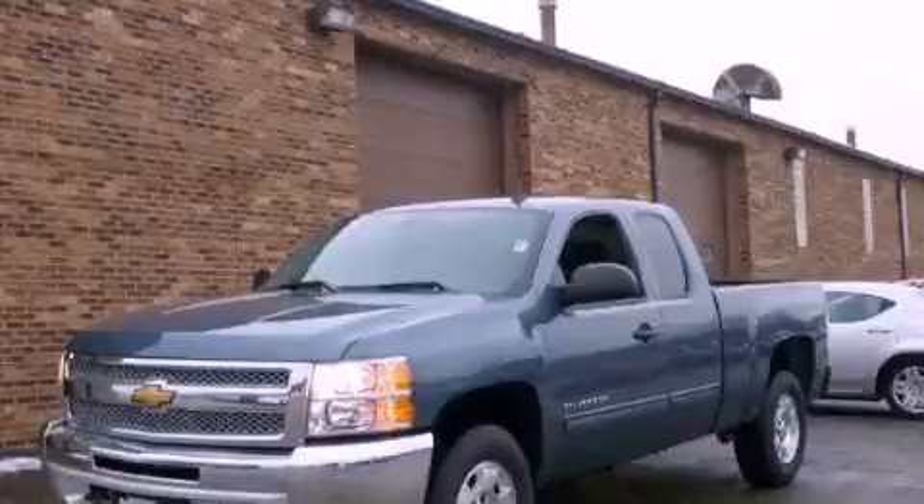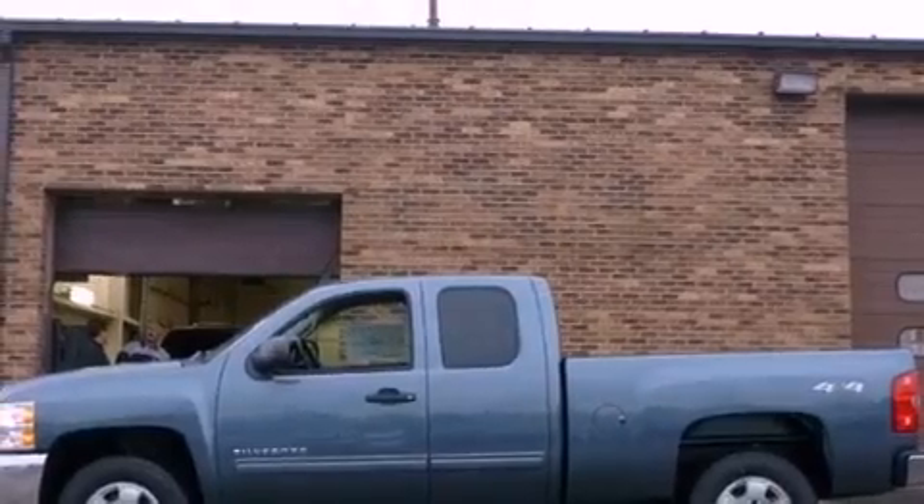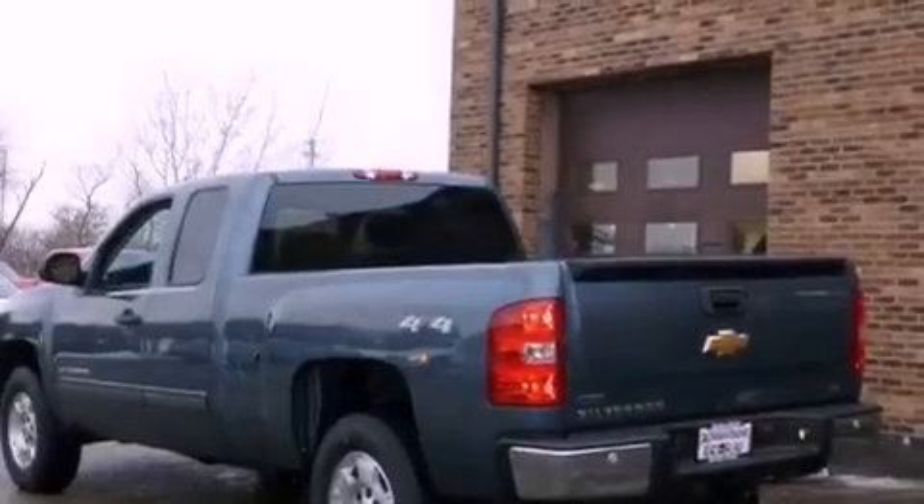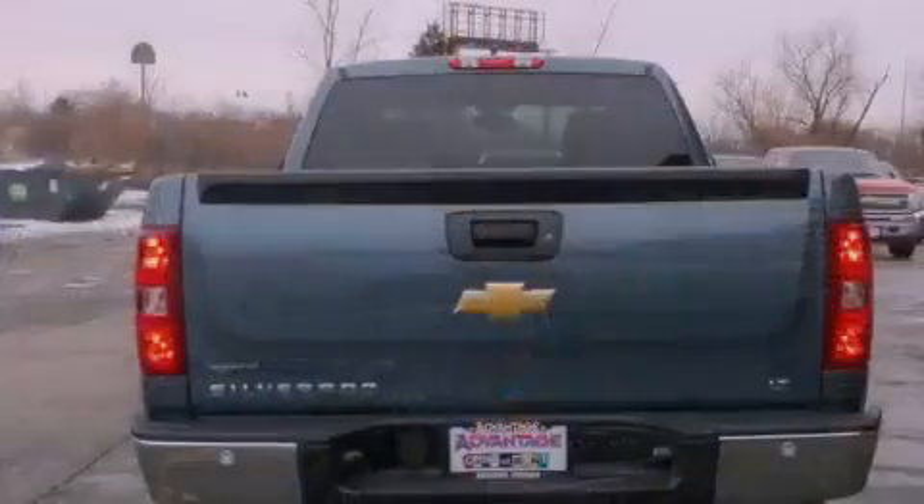This is a brand new 2012 Chevrolet Silverado. It has the power to move what you need and the look too. It has a 5.3 liter 8-cylinder engine, an automatic transmission, and 4-wheel drive.